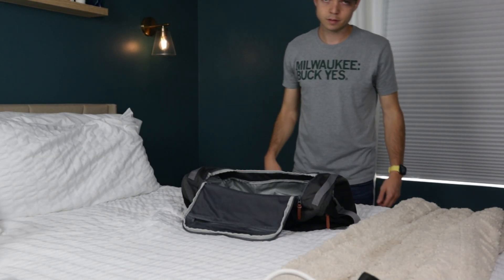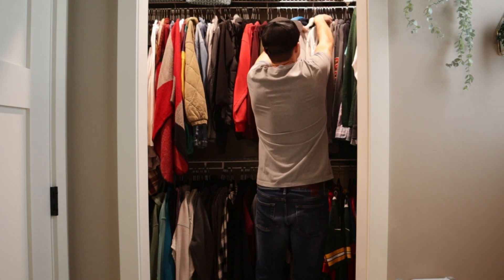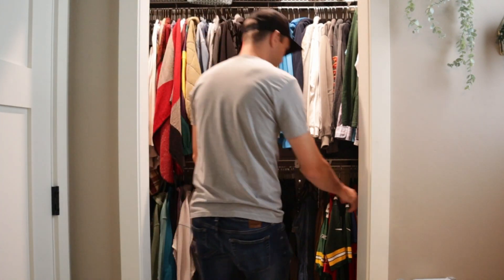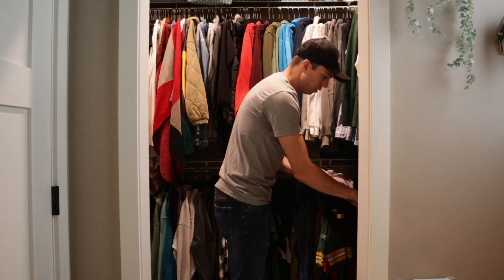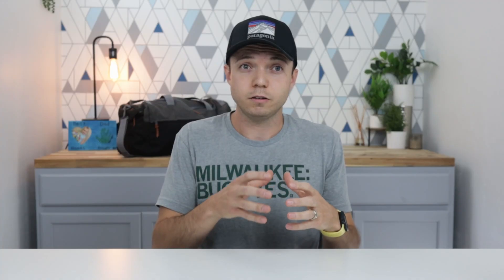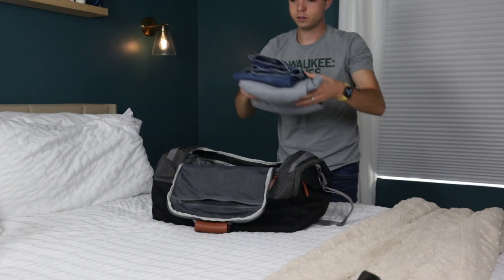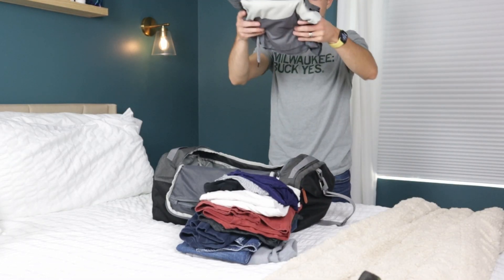To get started, grab your favorite duffel. The first thing you're going to want to pack are some comfortable clothes, and you want to make sure you have enough for a three-day stay at the hospital, which is the average here in the United States. You want to make sure you have enough to make the whole trip instead of having to run back midway through to get an extra t-shirt and leave your partner alone with the baby.